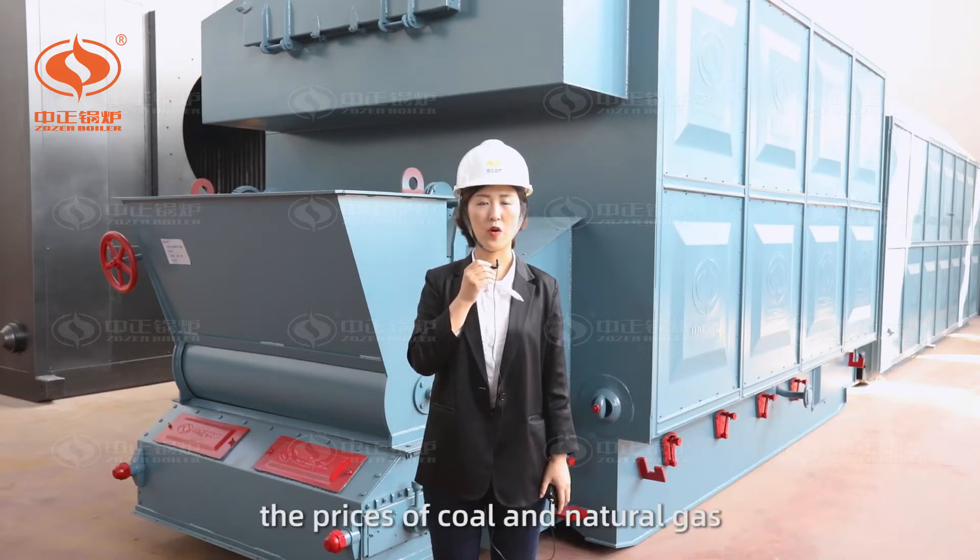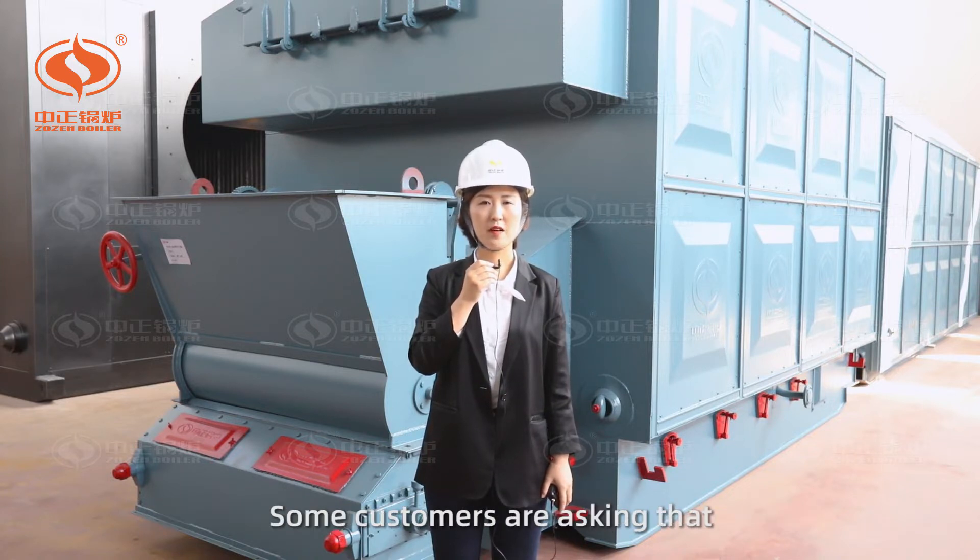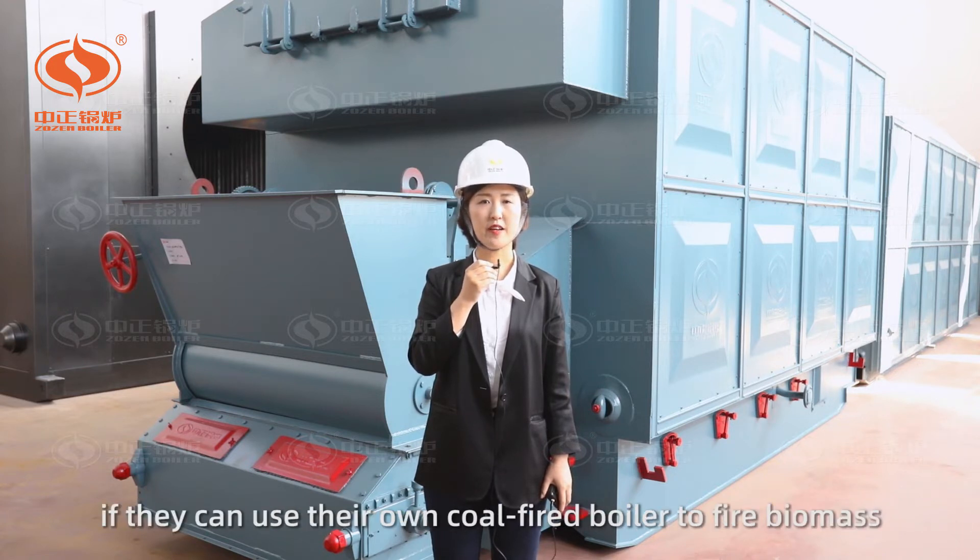Recently, the prices of coal and natural gas have been incredibly increased, so many customers are inquiring about biomass boilers. Some customers are asking if they can use their own coal-fired boiler to fire biomass.